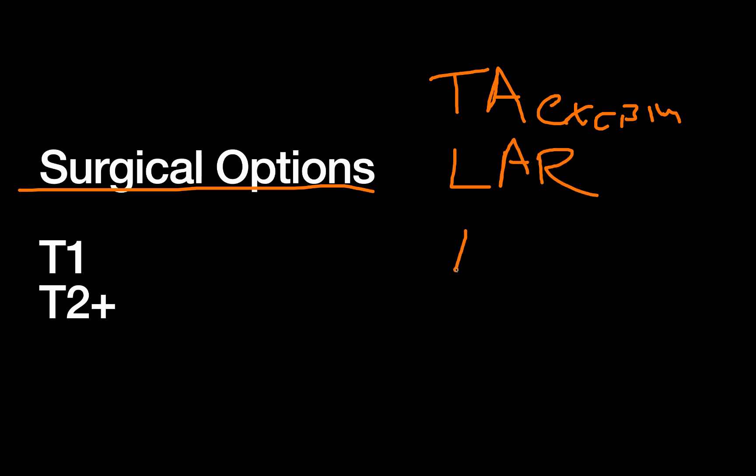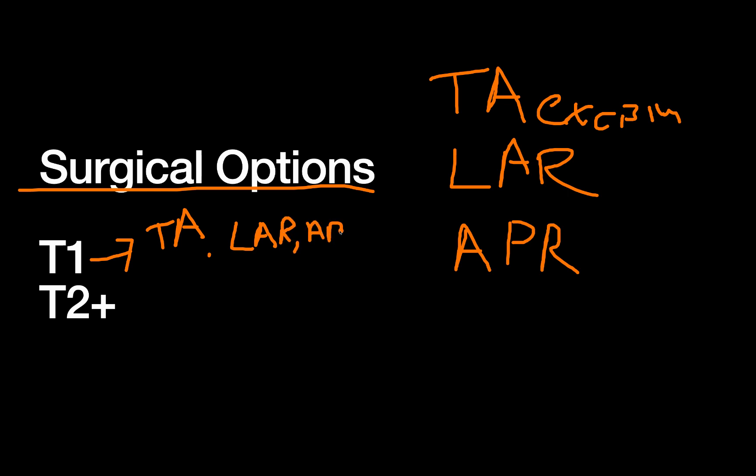Once you've decided whether the patient gets surgery up front or after neoadjuvant, which operation do they get? There are three surgical options: first, a transanal local excision; second, a low anterior resection or LAR; and third, an abdominal perineal resection or APR. Highly selected T1 lesions can potentially get just a transanal excision, though a formal excision like an LAR or APR is also appropriate. Once you get T2 and above, you're really only talking about formal resections — LARs and APRs.